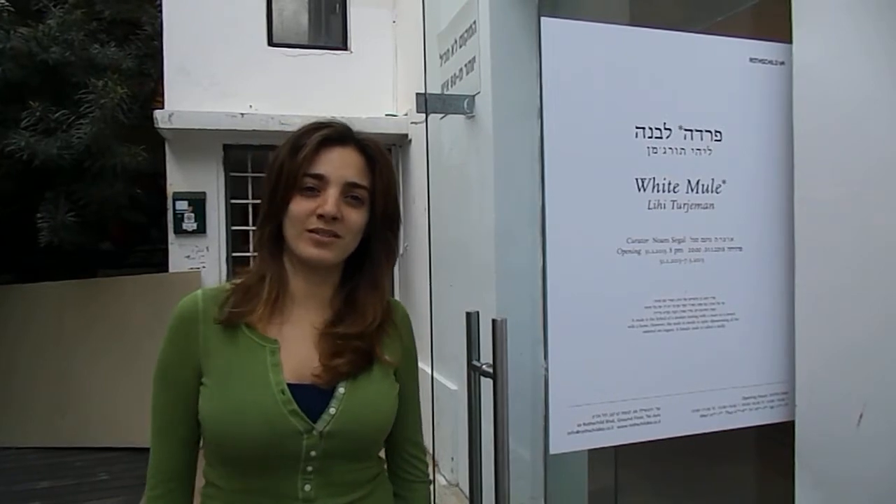Kaldir bal shalom. My name is Danielle Angel and I'm assistant curator and manager of Rocha 69. We have Lee Tuujemann's show in Rocha 69 now called White Mule, Follow Me.